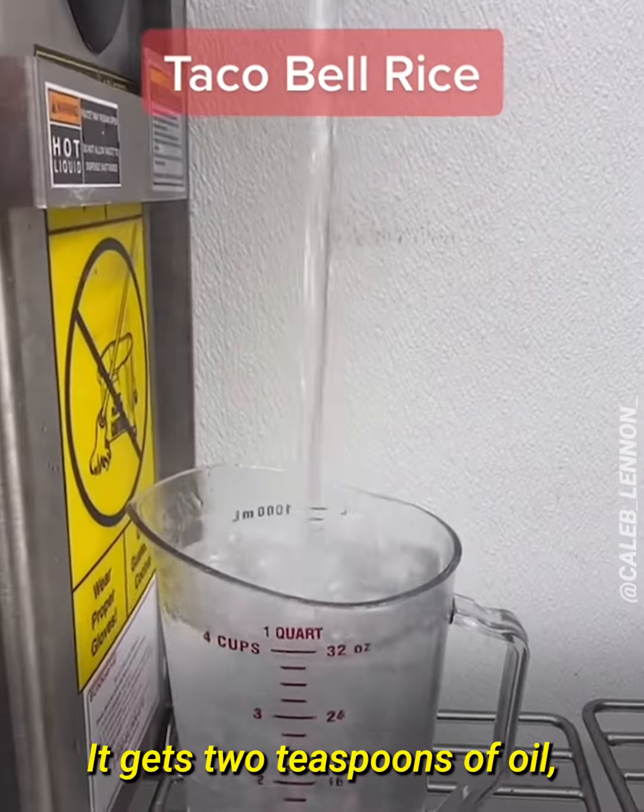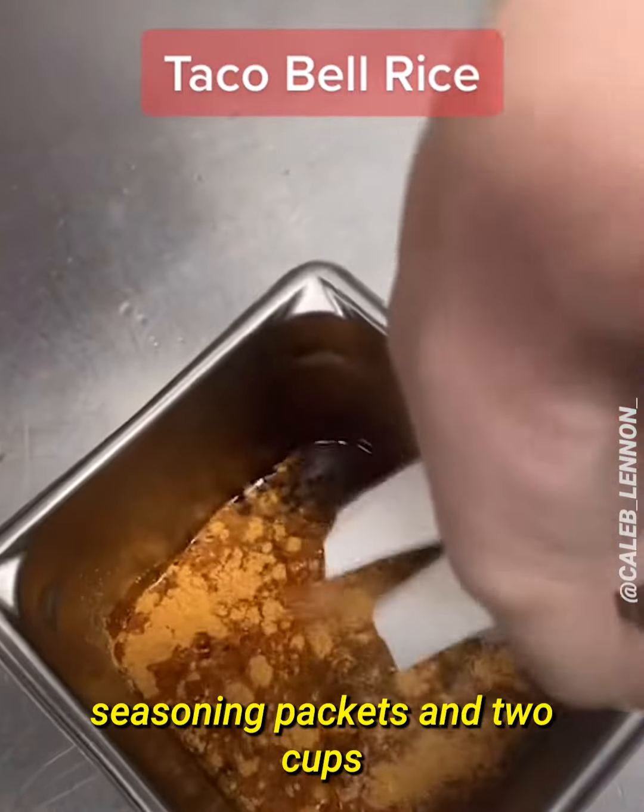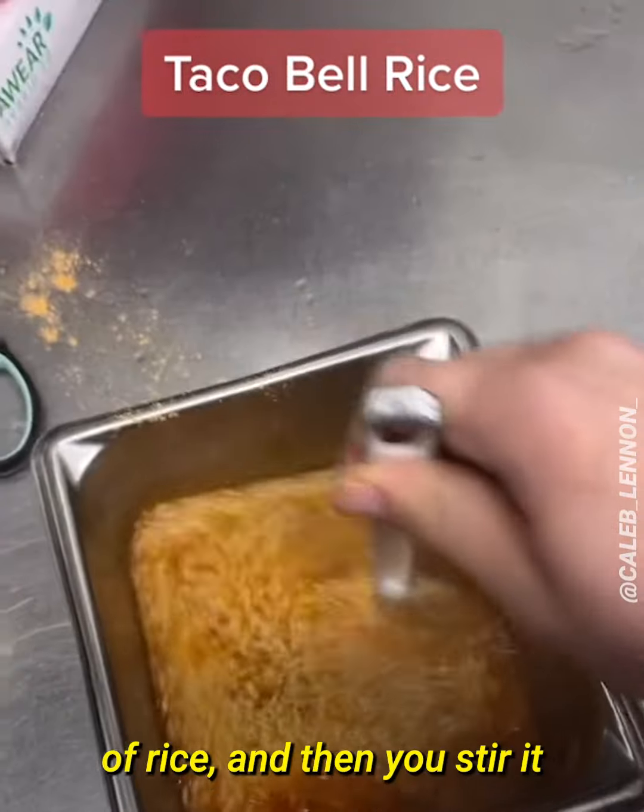If you've ever eaten the rice at Taco Bell, this is how it's made. It gets two teaspoons of oil, a quart of water, then two seasoning packets and two cups of rice, and then you stir it.